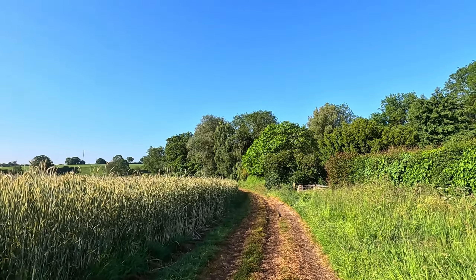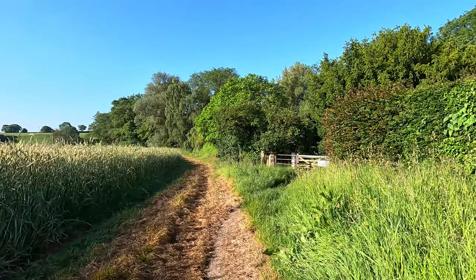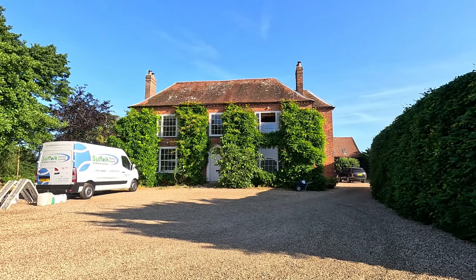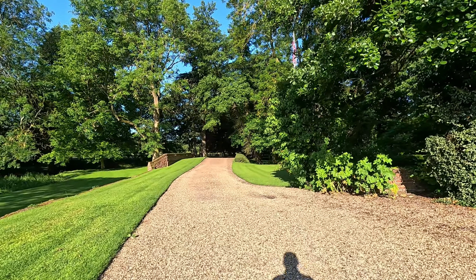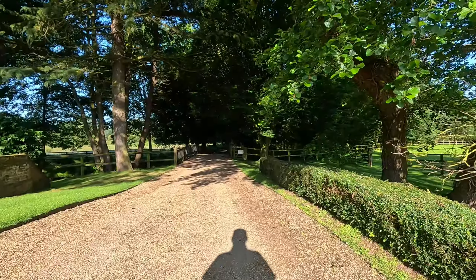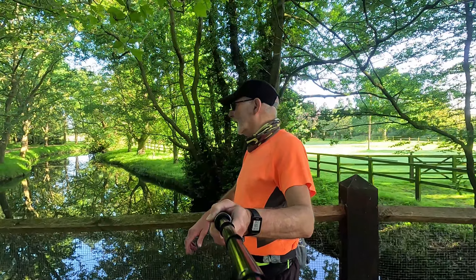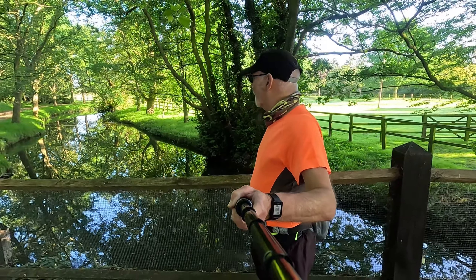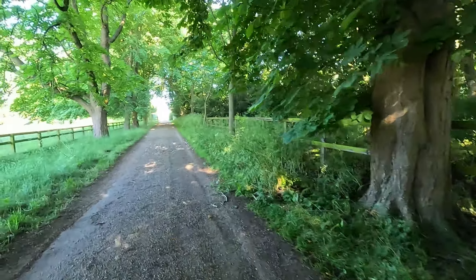We're coming to a footpath junction, and because I want to keep the distance short this morning, we're going to go back through here. This is Cook's Mill — lovely old house. I bet they just love having a footpath through their gardens! Here's a better view of the River Colne — generally it's a pretty peaceful river. There's a little pillbox, aptly named 'poo corner' by some joker.